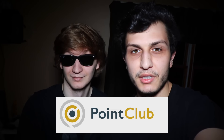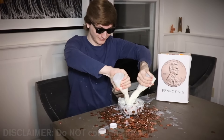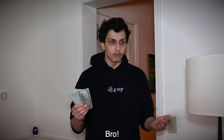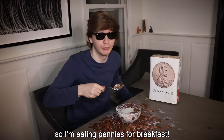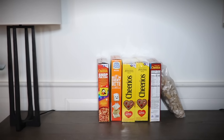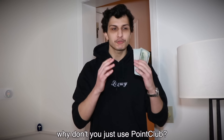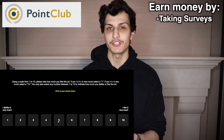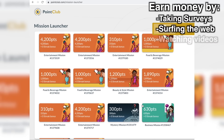I gotta have pennies for breakfast again? What are you doing? I can't afford cereal, so I'm eating pennies for breakfast. Well, first of all, we have cereal right there. Second of all, if you need money, why don't you just use Point Club? Point Club? What's that? Point Club is a website where you can earn money just by taking surveys, surfing the web, and watching videos.